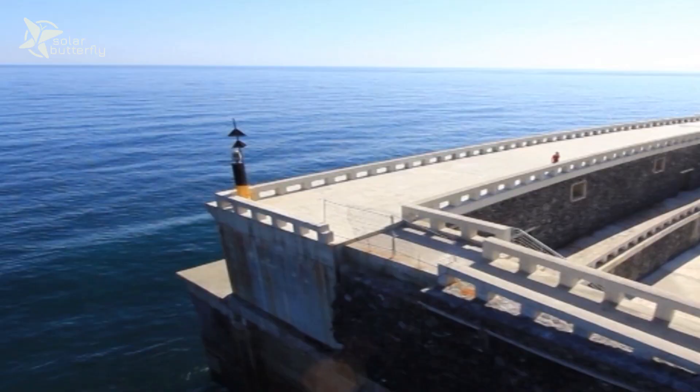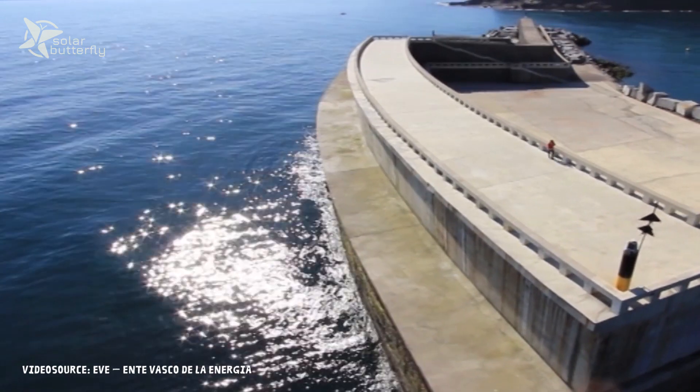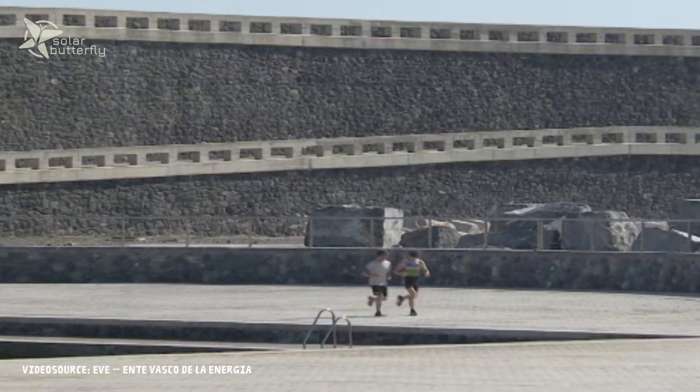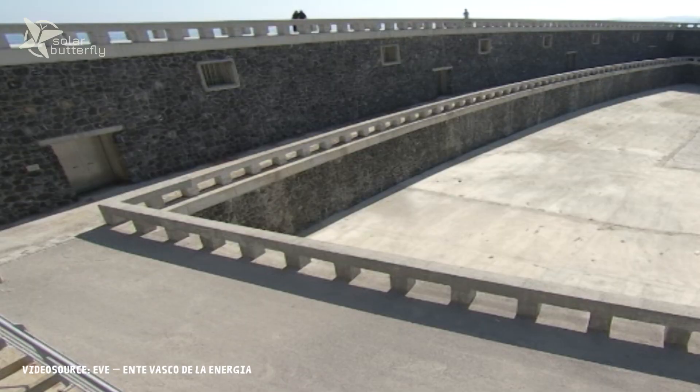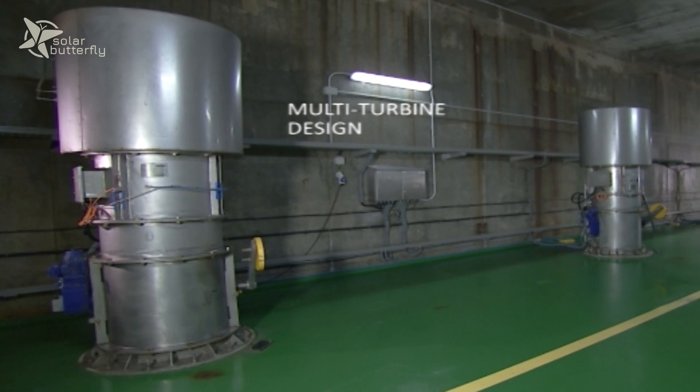The turbines are attached or fixed to the breakwater, so we cannot play with the heave. The idea of this kind of technology is that we should be able to play with the heave, the buoyancy of the device, so that we can produce in a whole range of sea states. Unfortunately, when we have too much pressure inside the chamber, we need to close the valve between the chamber and the turbine, because it can be risky as the water can reach the gallery and can cause some damages to the turbine.